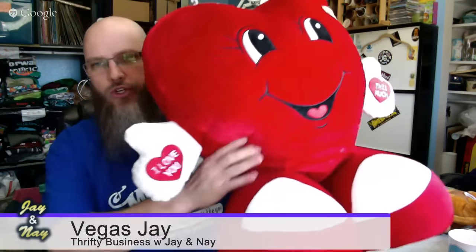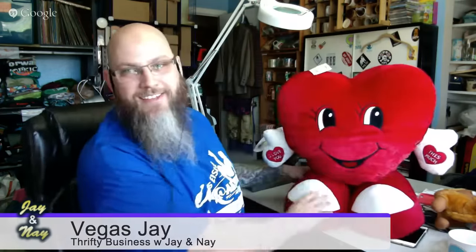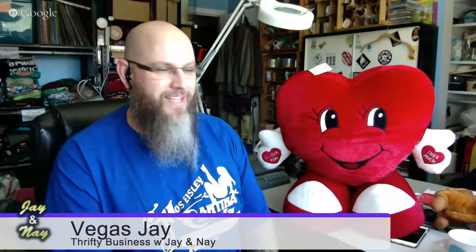On our last show I sold a giant armadillo plush, so when you sell one giant plush you need to replace it with another. This is a good quality plush — it's soft, the feet are solid, and he stands up. That was $10.